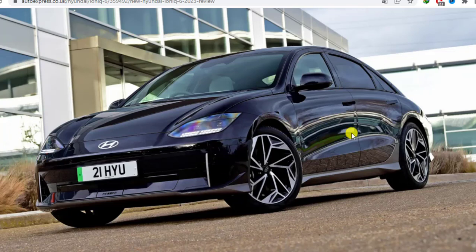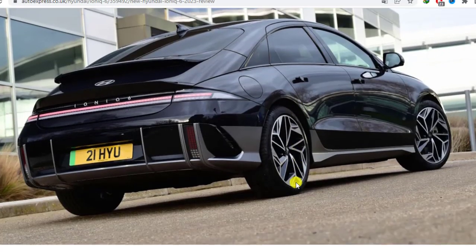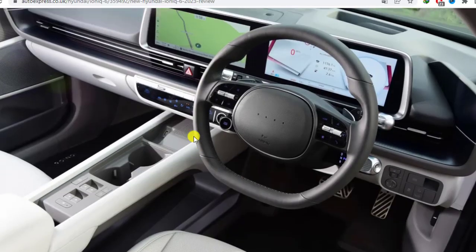The 225 BHP edition driven here doesn't quite have Tesla-esque av-punch, but even so, the IONIQ 6 manages to deliver instant torque with impressive progression. The calibration of the brake pedal is equally impressive, because that tricky transition between energy recuperation and actual discs and pads is nicely judged. Again, you can feel IONIQ evolution here.